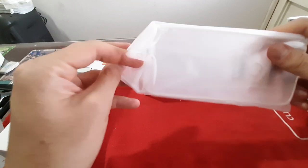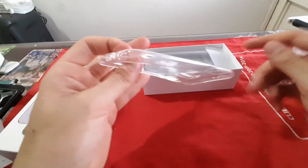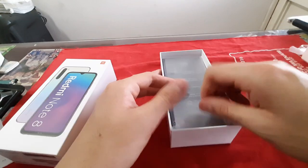Particularmente yo recomiendo que consigan un forro más resistente, ya que esta versión en particular es muy sensible en la parte de atrás. Es un tipo cristal que si se cae se puede romper muy fácilmente.